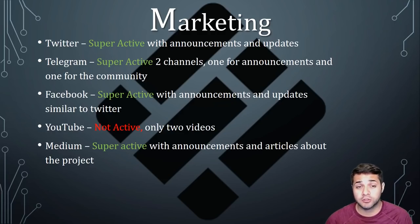Their Telegram is also super active with two channels, one for announcements and one for the community. You can talk to members of the team there to ask questions. I was talking to Amelie, their community manager — definitely super active and super helpful. Their Facebook is also super active posting the same announcements and updates as Twitter, which is actually super common from all these companies I've seen so far.